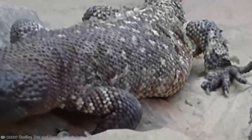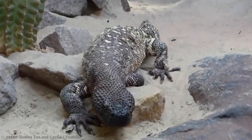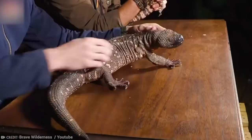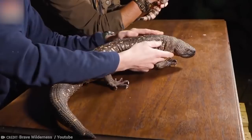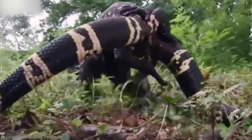Fortunately, their venom is weak and human deaths are rare — notice how we said rare? Yeah, not impossible. Their venom can cause respiratory failure. The good news is their venom does have some use in the medical world — it has several valuable enzymes that may be useful for diabetes treatments.